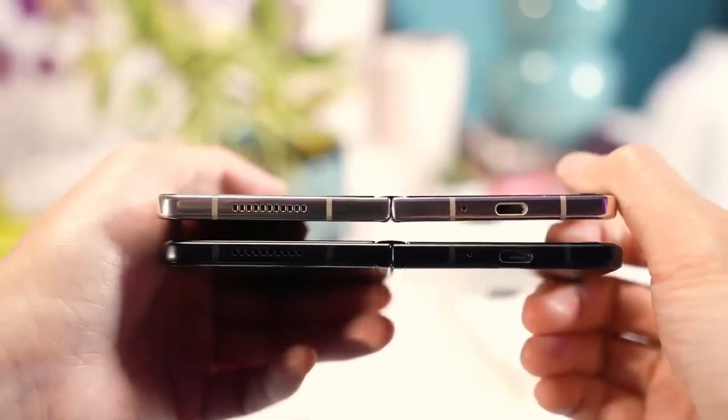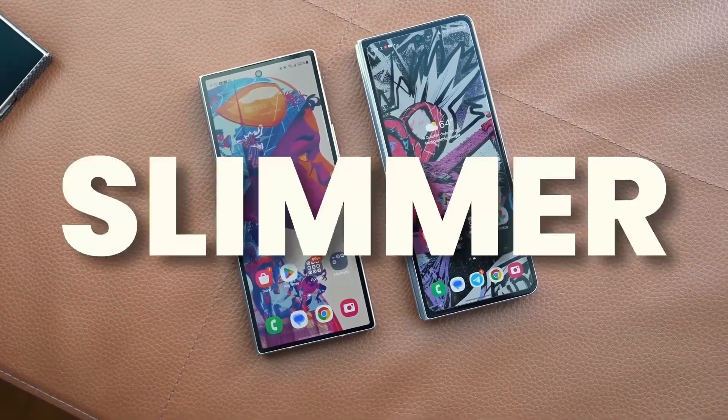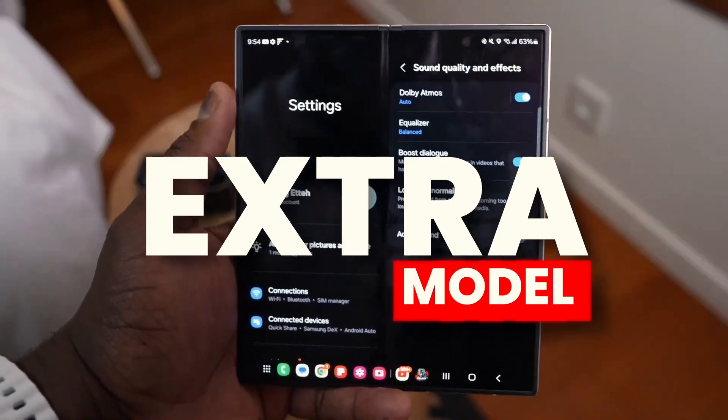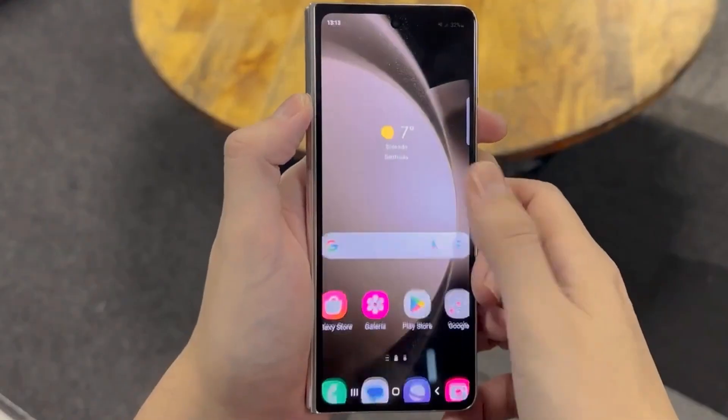Snapdragon 8 Gen 4 — Unmatched Performance: The Snapdragon 8 Gen 4 is a powerhouse processor that drives the Samsung Galaxy Z Fold 7, providing top-tier performance for both everyday tasks and demanding applications.